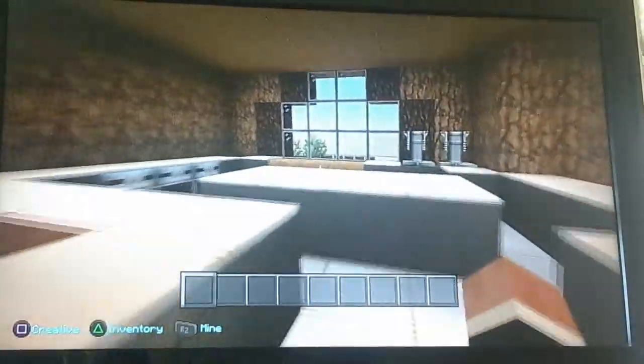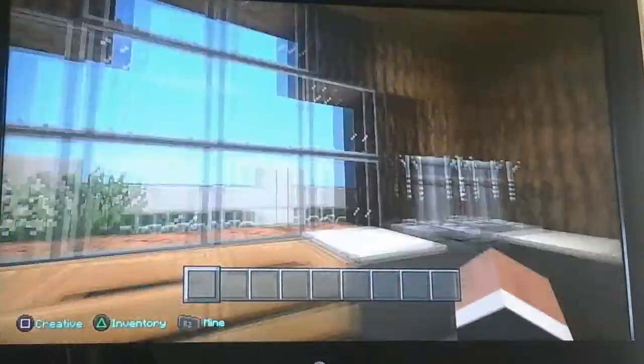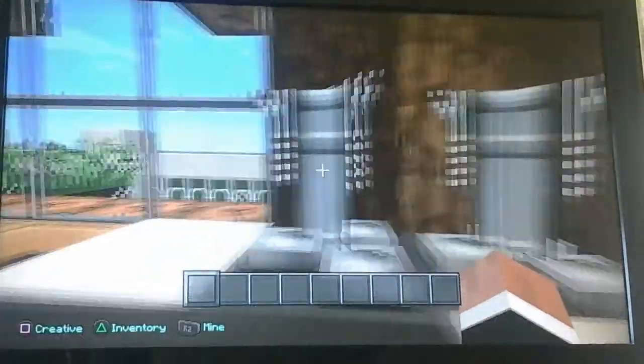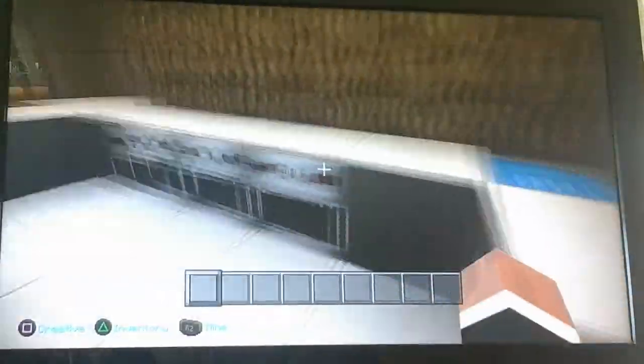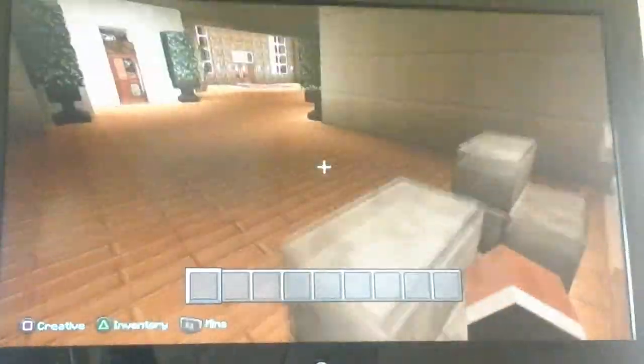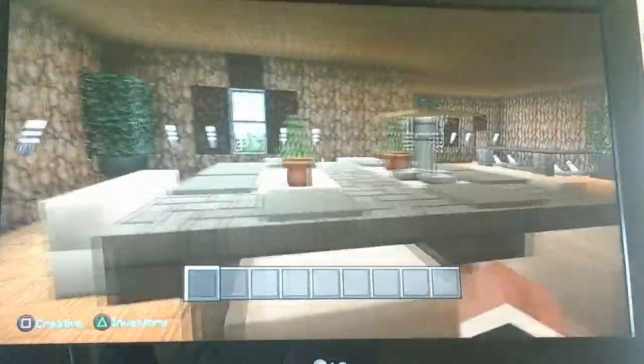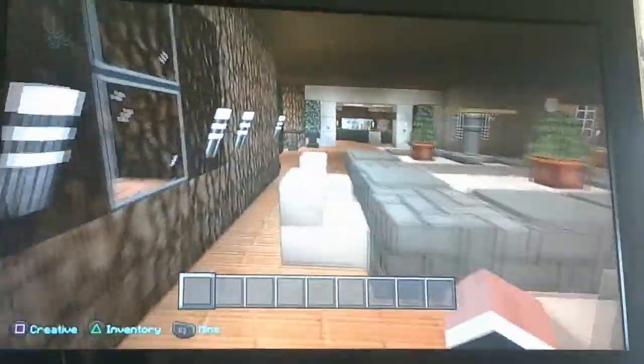Over here's the kitchen. I quite like this kitchen. I forgot to fill this up with water — I'll fill that up. We have a brewing stand, like, you know. I had a crafting table in the kitchen. I had some chairs here so you can eat. Over here's the dining room table. I quite like this dining room table. It's very nice.